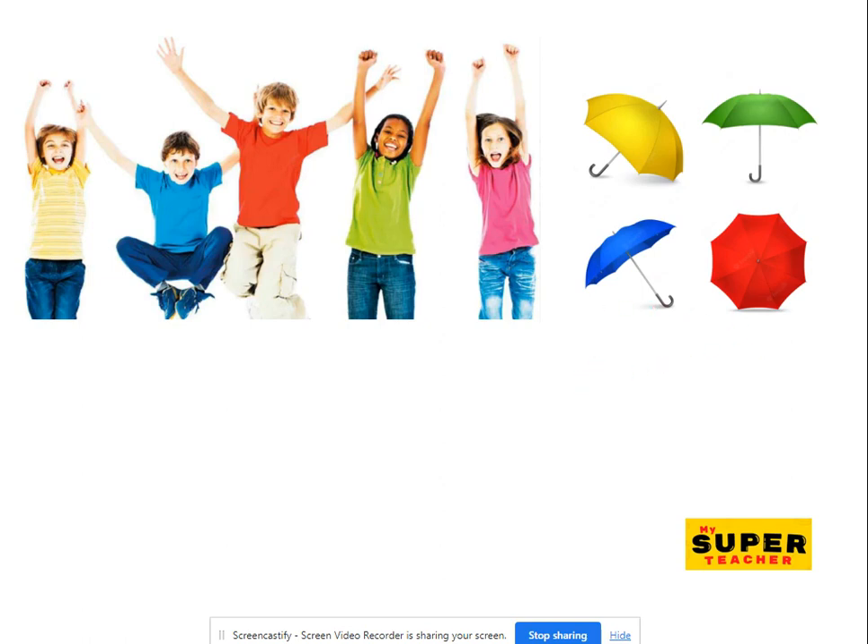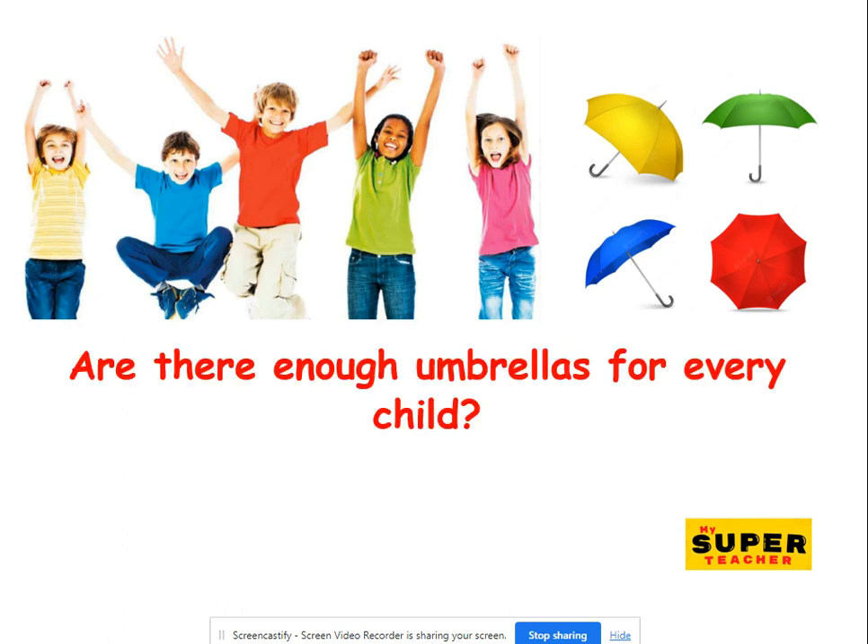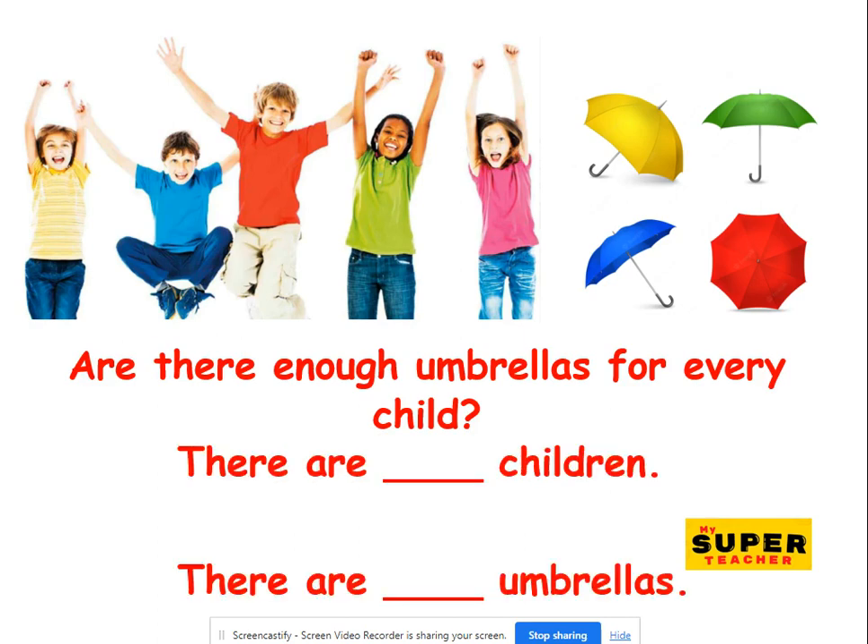Your children will need umbrellas because it's rainy season — it's raining. All right. Let's see. Will every child get an umbrella? Do you think so? Let's see. Are there enough umbrellas for every child? Remember, find out how many children there are. One, two, three, four, five. Five children.